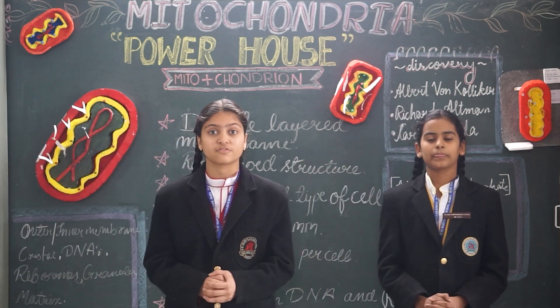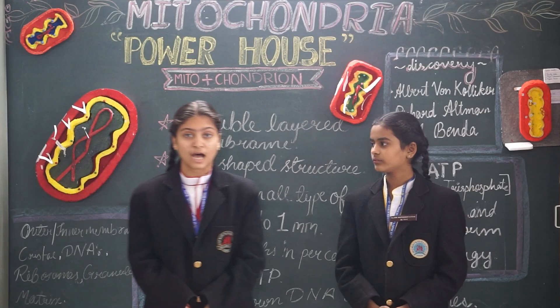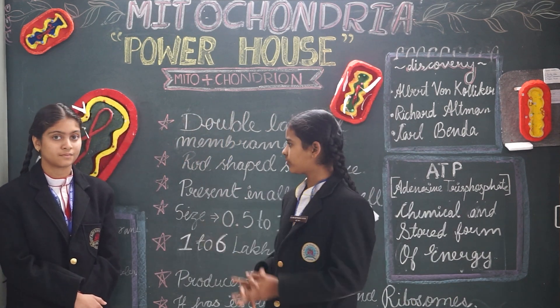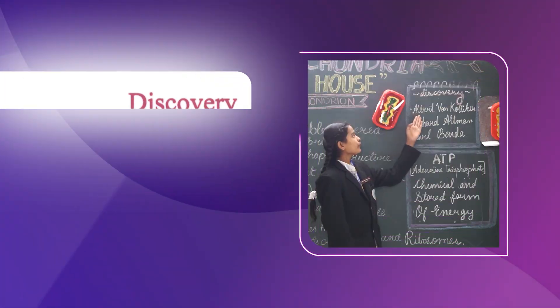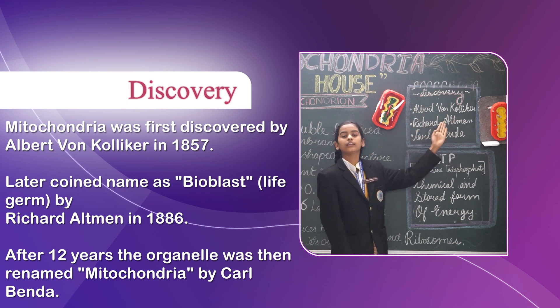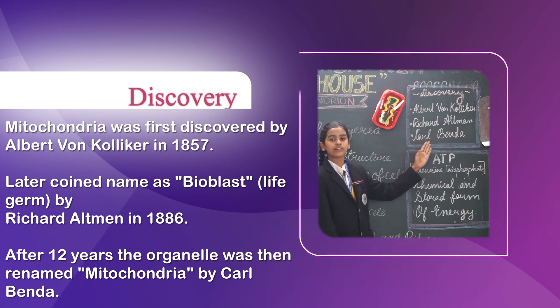The term mitochondria is derived from a Greek word. My question is: who discovered mitochondria? Mitochondria was first discovered by Eduard von Kölliker and coined by Richard Altmann in 1886. It was later renamed after 12 years by Carl Benda.